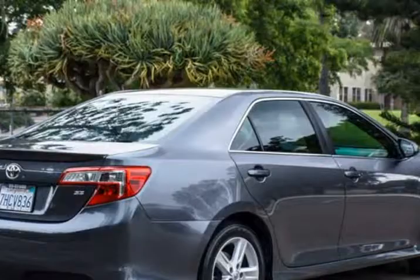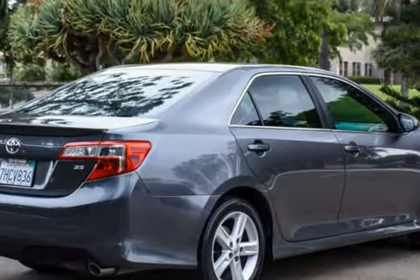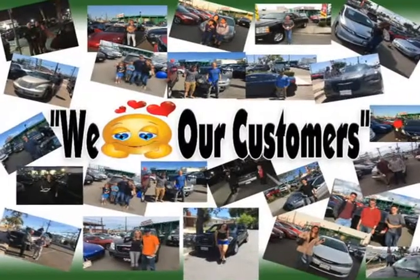You'll soon see that confident handling, solid engineering, and high-grade workmanship make this sedan an absolute delight to own.